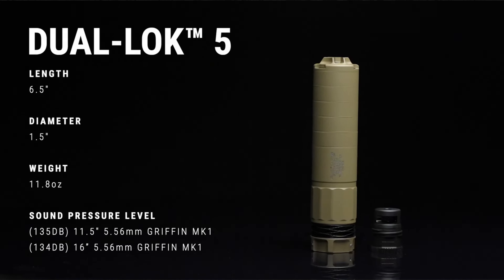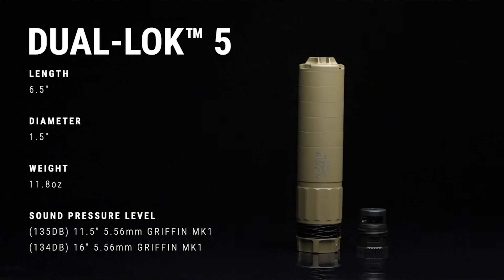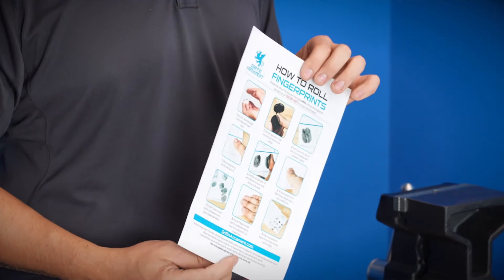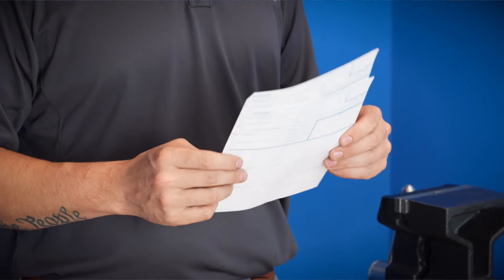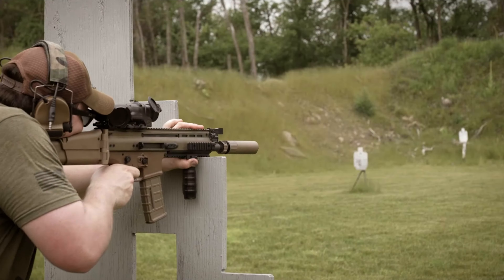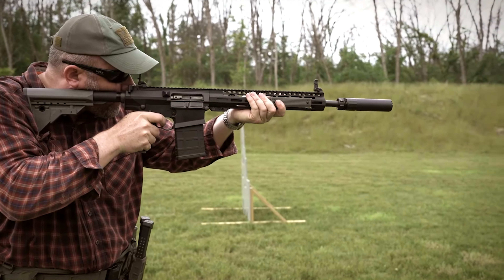Now let's battle the idea of the convoluted process with more education. First — what the heck is the Silencer to Your Door program? The Griffin Armament Silencer to Your Door program allows you to pick out a silencer online, then you're sent a welcome package with instructions and walk through the process to submit your Form 4 application. Once approved, the suppressor is sent directly to your door. Capital Armory is like an online FFL and they act as an intermediary through the whole process.